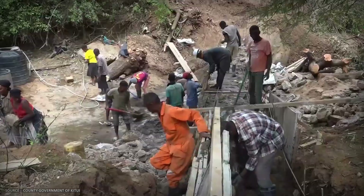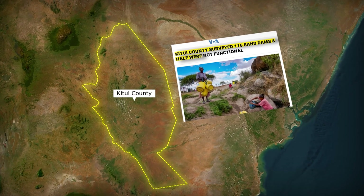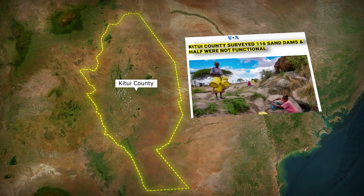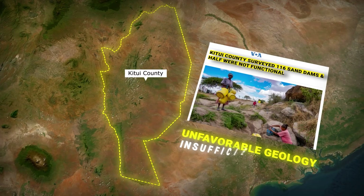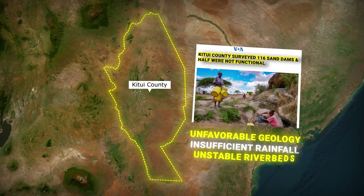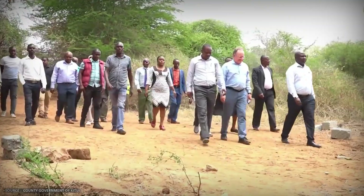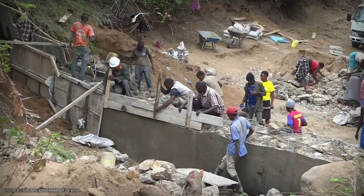And the failure rate is real. A 2020 study in Katuhi County surveyed 116 sand dams and found that about half were not functional — built in locations with unfavorable geology, insufficient rainfall, or unstable riverbeds. Finding the right site requires geological surveys, hydrological expertise, and community knowledge of seasonal flow patterns.